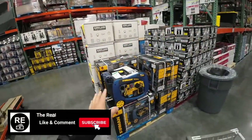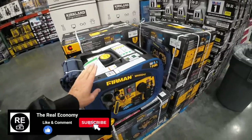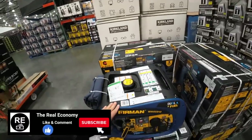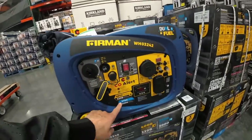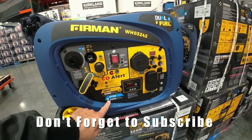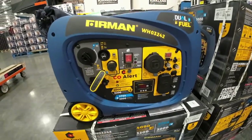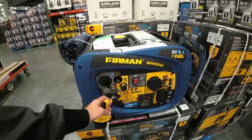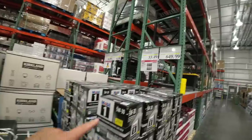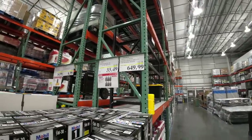Now that there's a tropical storm out there, I already have a generator but I want to get another inverter generator. This one is a nice one here. It's a dual fuel — runs off gas and propane. When you use propane it uses less running watts per hour, 3,000 watts. This isn't too bad. It's pull start. Dual fuel, $649.